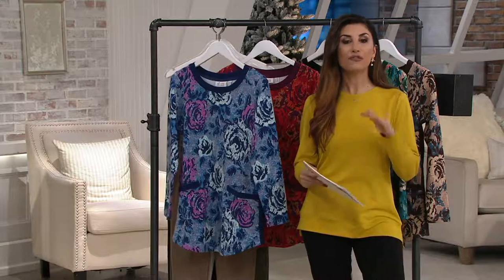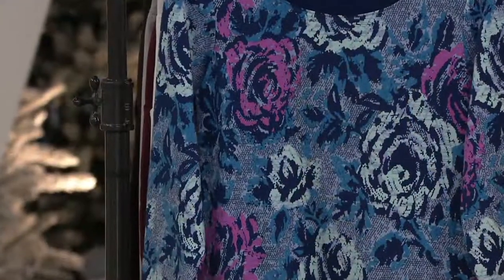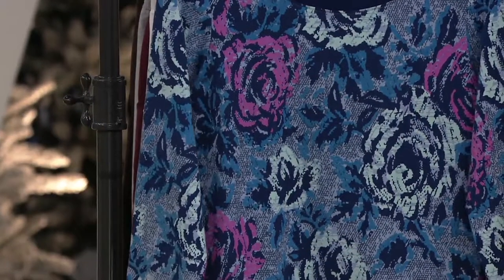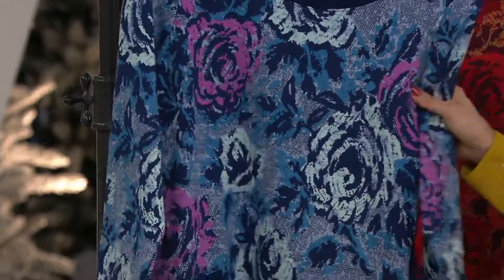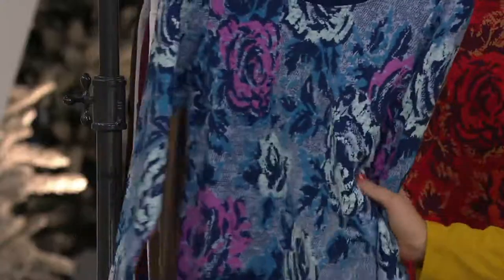This is a printed French terry. French terry is a fabric they're really famous for because they've listened to your feedback and changed things around to make sure it's a great fabric for you. That's why people love this French terry.